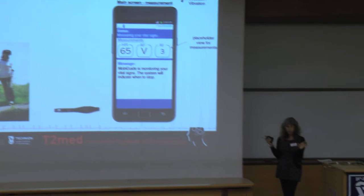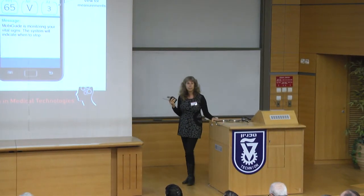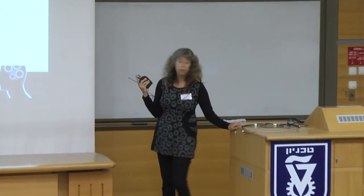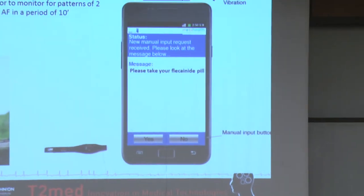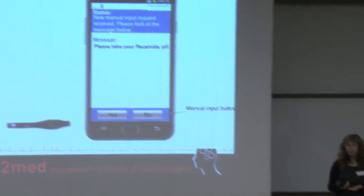We look for atrial fibrillation events in one-minute intervals, and to increase specificity, we look for two positive intervals over ten consecutive ones. If found, the patient gets a question about what level of palpitation and symptoms she is feeling. If she presses the middle button indicating an unacceptable level, the system will tell her to take an emergency pill from her pocket. So until now you've seen a glimpse of the MobiGuide system, but no personalization — this has all been based on clinical data.